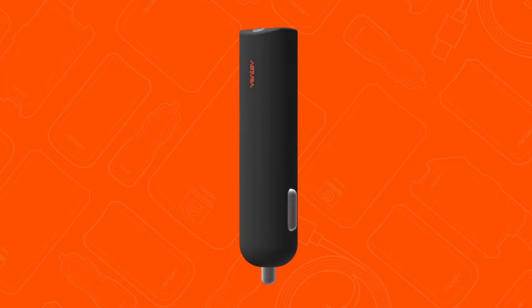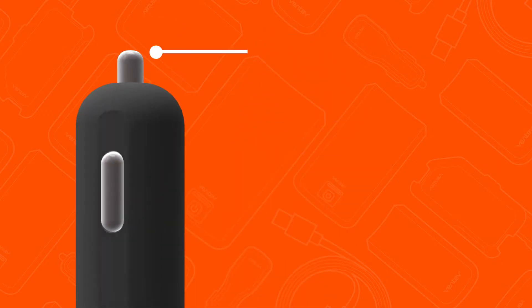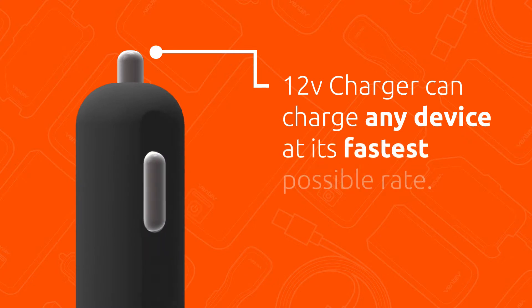Portable power meets rapid car charger in the new PowerDash R900 by Ventive Mobile. When plugged into your car's 12-volt power port, this rapid charger can power and charge any mobile USB-powered device at its fastest possible rate, including tablets.